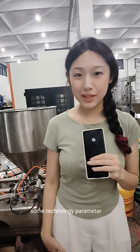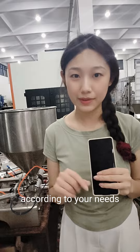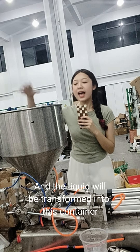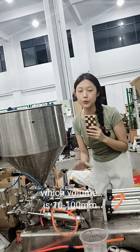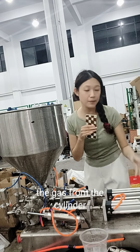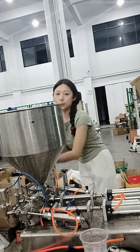Some technology parameters like the filling volume and the number of the nozzles can be customized according to your needs. The only thing you need to do is to pour the liquid into this hopper, and the liquid will be transported into this container, which volume is 10 to 100 milliliters. And then, the piston from the cylinder will push the liquid into the nozzles.